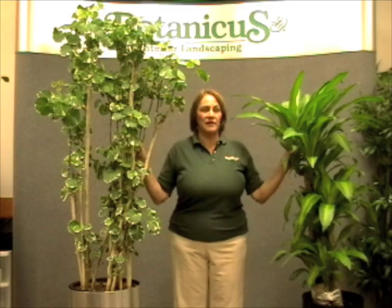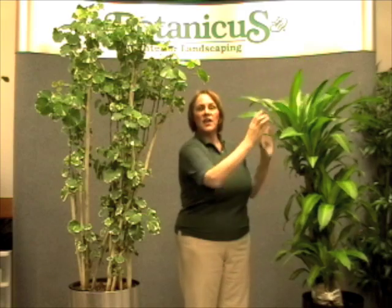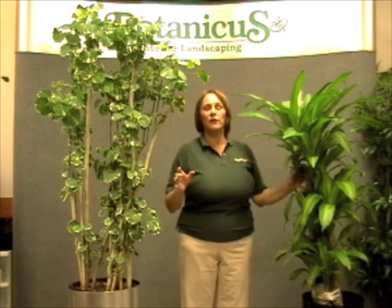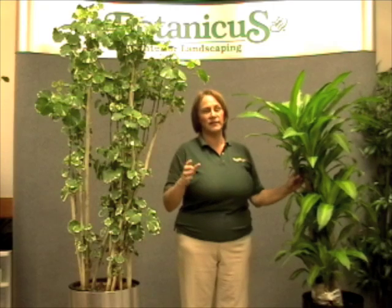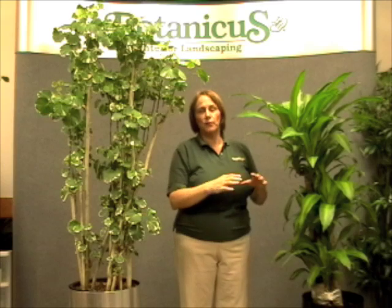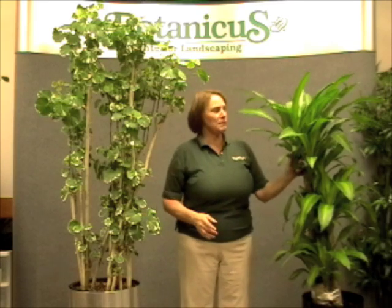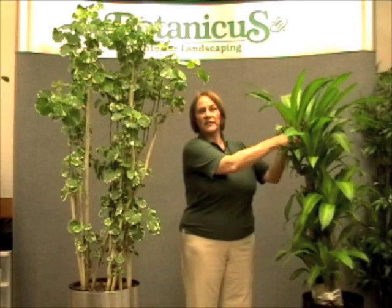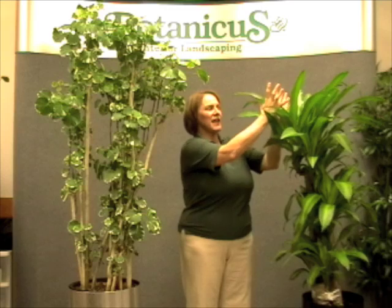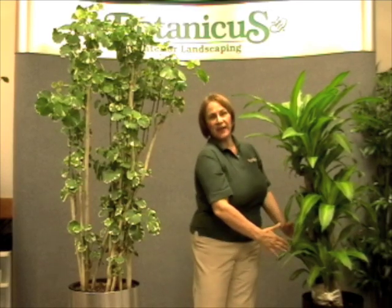Apical dominance is when a plant at the top grows so strongly that nothing else grows underneath it. You've all seen the standard houseplant rubber tree — they grow one stem and big leaves, and it's really hard to get them to branch out. That's because apical dominance means there's a very strong auxin, a chemical that grows on the tip of the plant, and it inhibits all the other buds and growth down on the stem.